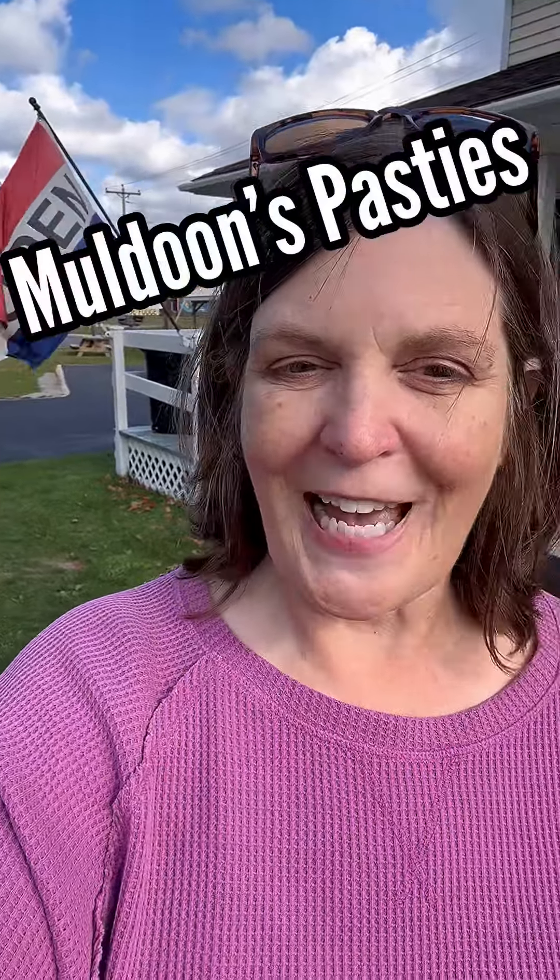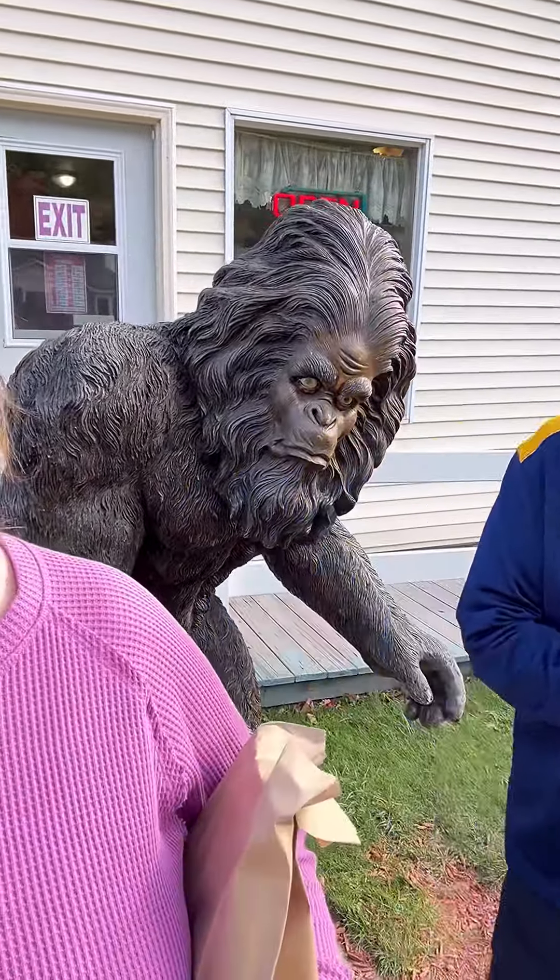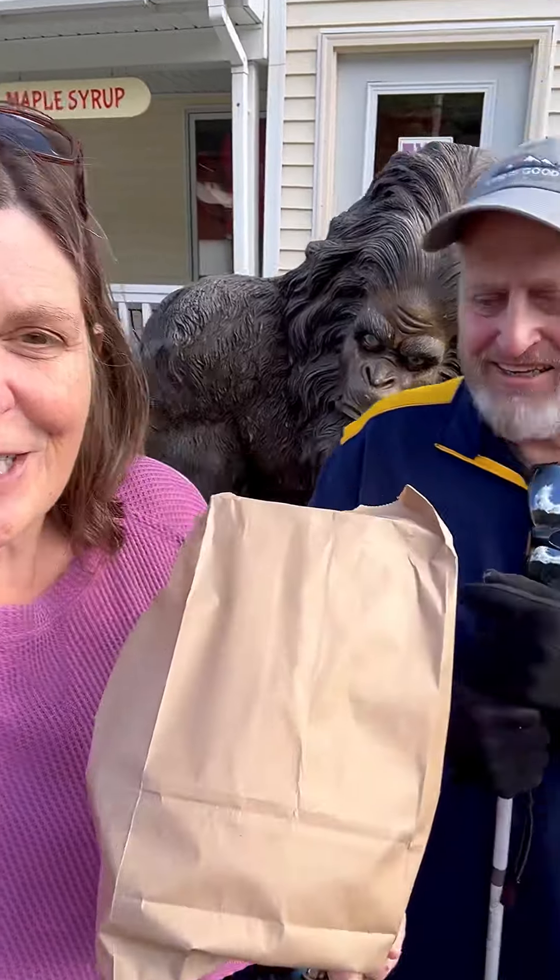Hey friends, we're at Muldoon's Pasties here in the UP — Upper Peninsula of Michigan. I got William here and Bigfoot came with us also. We're going to try one of their traditional pasties and we'll let you know how it is.